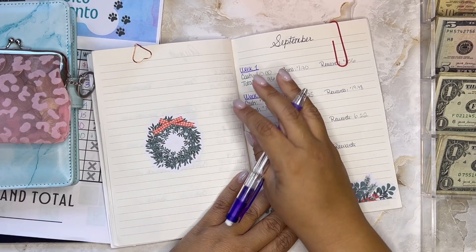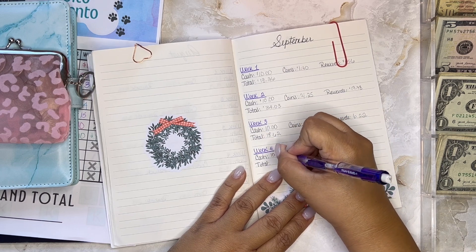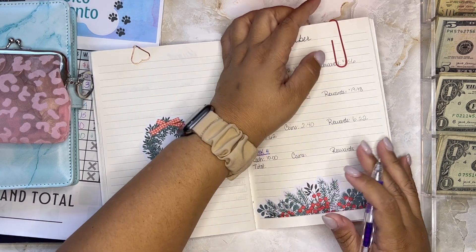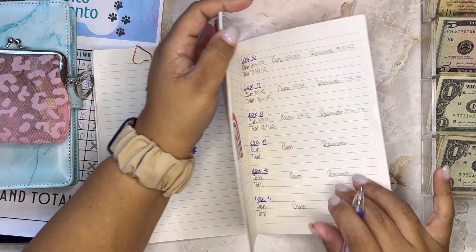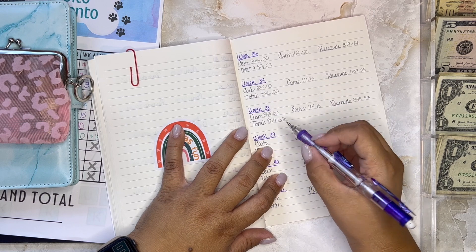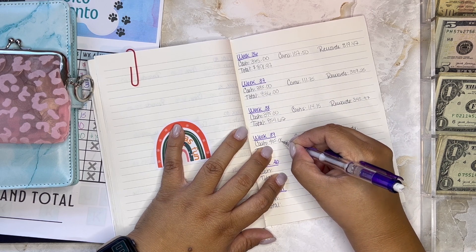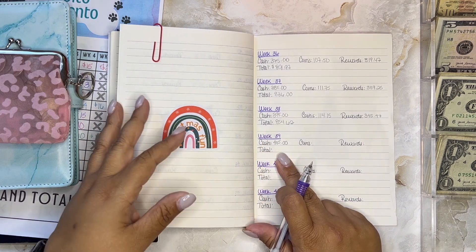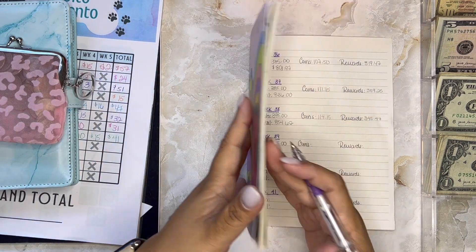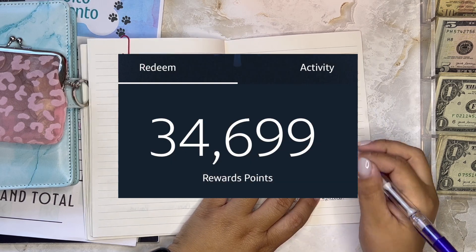This is September week four — I know you're seeing this at the beginning of October but this is for September. In cash I have saved $405 in total, which is amazing. In my Mastercard rewards this week I already have $346.99.